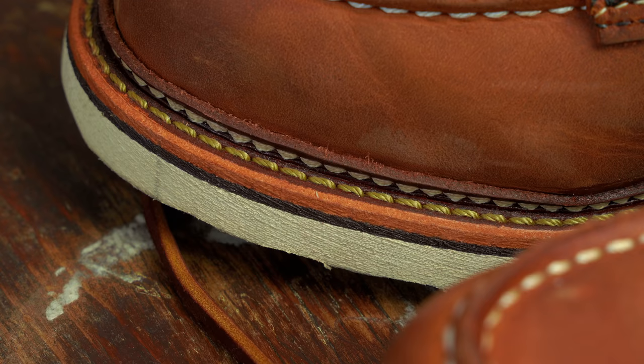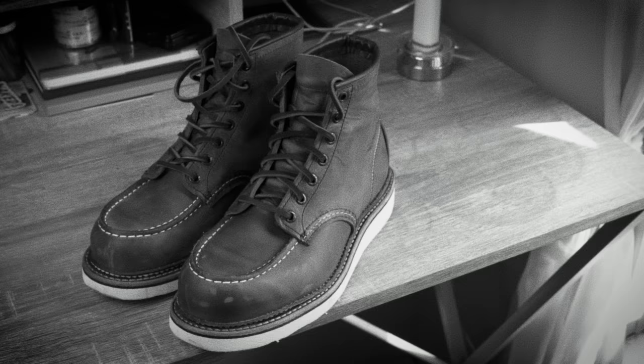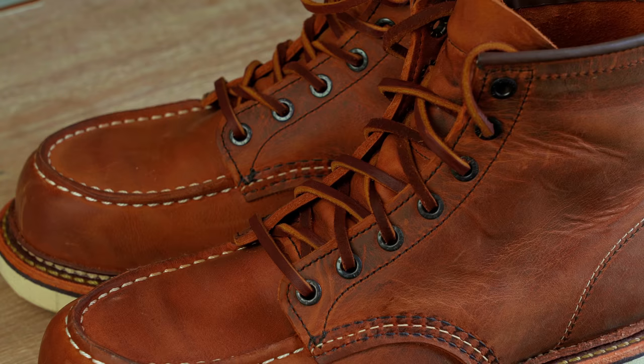Before we get into why this boot is the best deal, you need to get into the welt. I just want to preface this by saying my boot knowledge is not anything insane, but I'm sure some of you in the comments have insane boot knowledge. So if you comment about the difference between a Goodyear welt and a storm welt or a Norwegian welt, it's a great comment - I will pin it to the top of this video. So now if you will grant me the time, I will fumble through explaining what a Goodyear welt is and then tell you what a storm welt is.